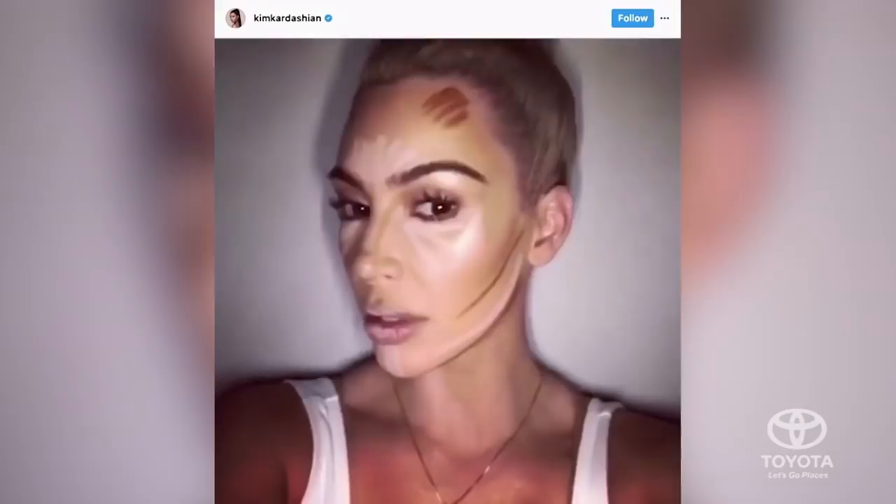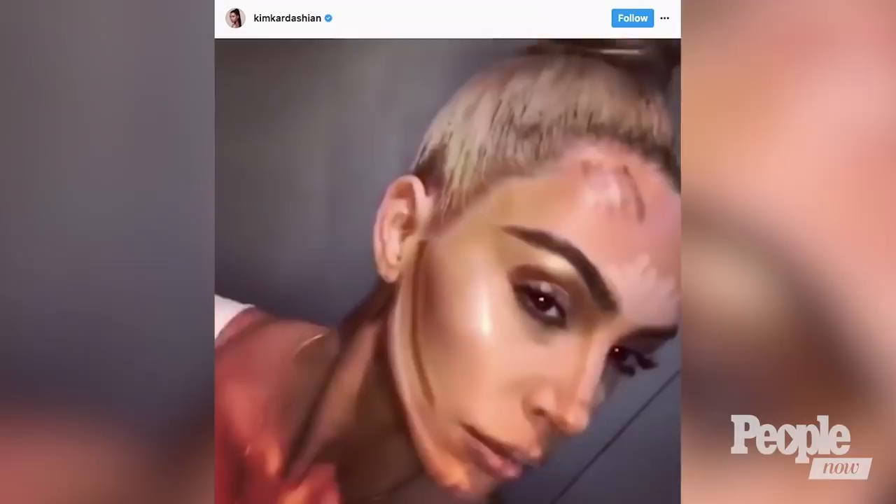Jackie will be back for an exclusive We Tried It inspired by the lovely Alicia Keys. But first, how about a little makeup lesson from the contour queen herself, Kim Kardashian. Kim K is no stranger to sharing her beauty secrets on social media, so the People editors decided to try the star's KKW contour kit. Let's see how they did.